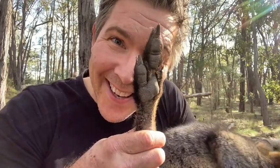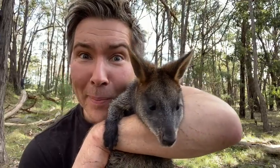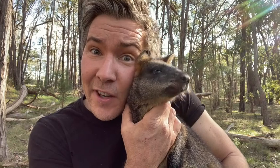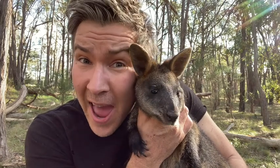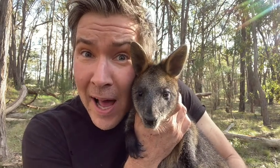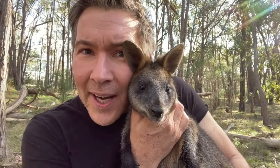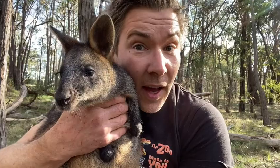The scientific name is Wallabia bicolor, which means two-toned wallaby. Swamp wallabies have fewer chromosomes than eastern grey kangaroos. Macropus species have 16 chromosomes, whereas swamp wallabies — the males have 11 chromosomes and the females only have 10. That's why they're still regarded as a separate genus: Wallabia.